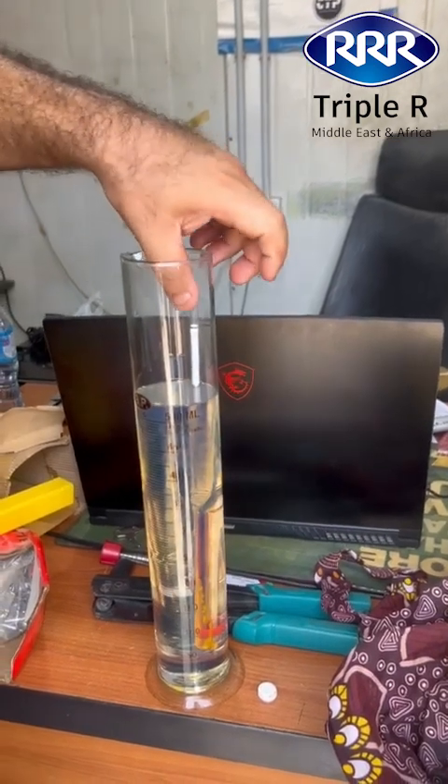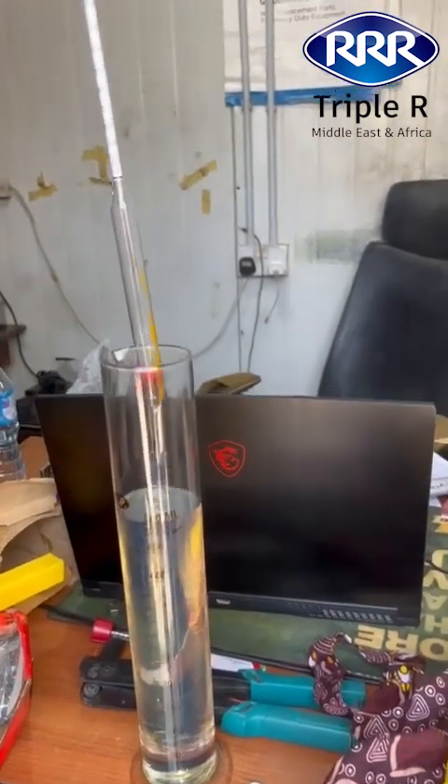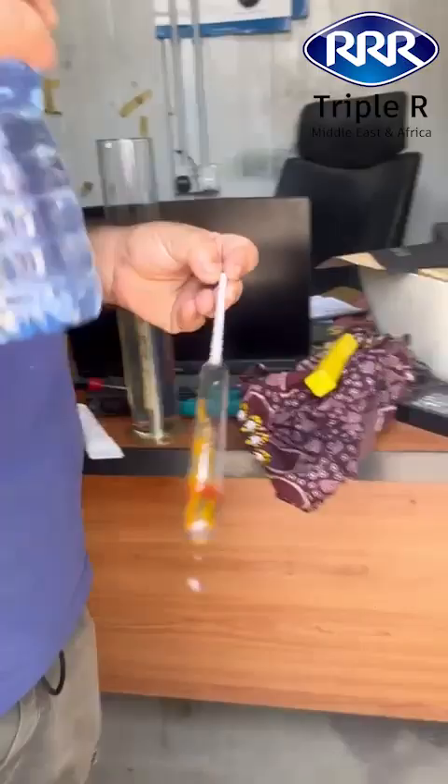We brought in what's considered new and clean diesel from the Nigerian market. First, we tested the fuel's density — it measured at 85.